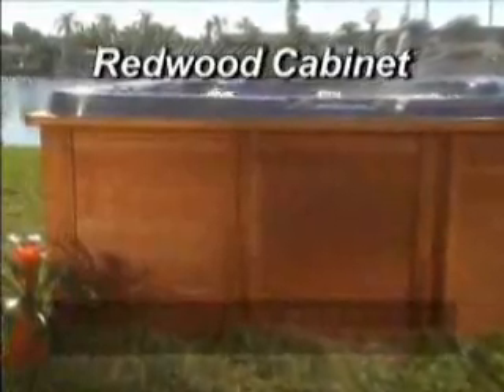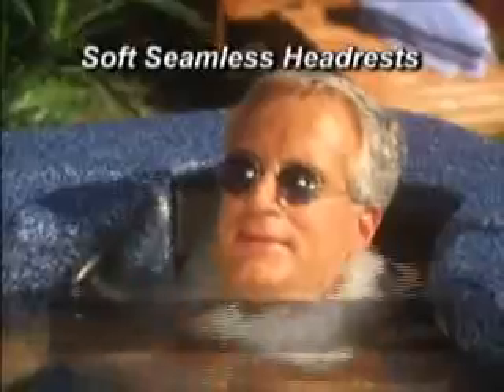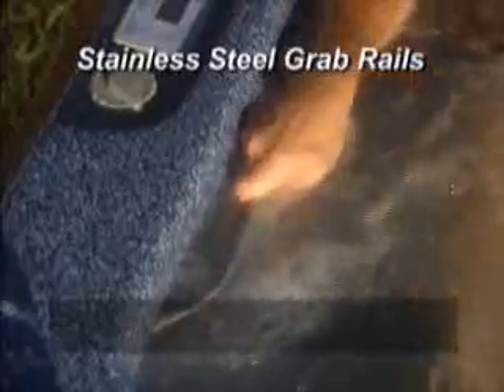And they offer many standard features, like a tranquil waterfall, aromatherapy, mood lighting, soft seamless headdress, and steel grab rails.